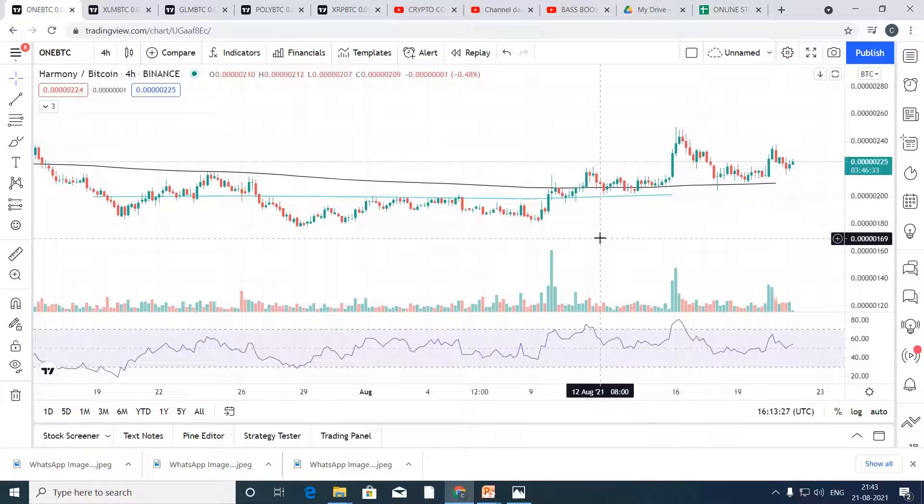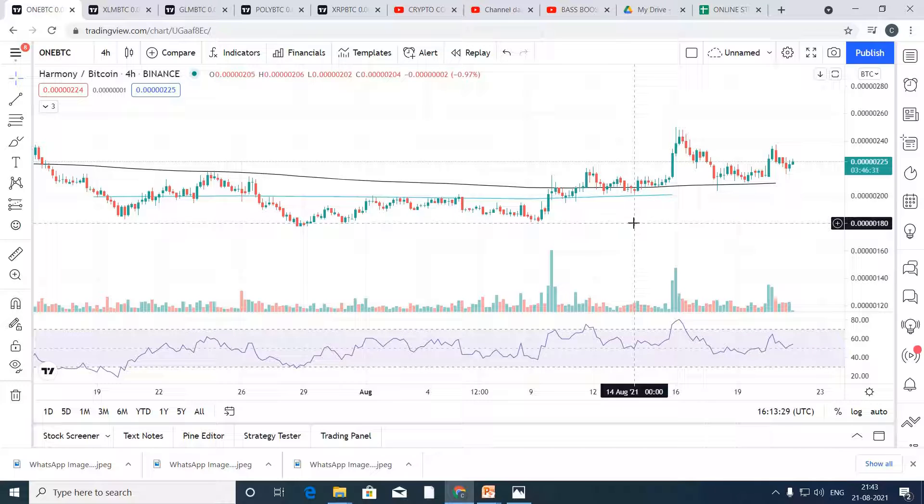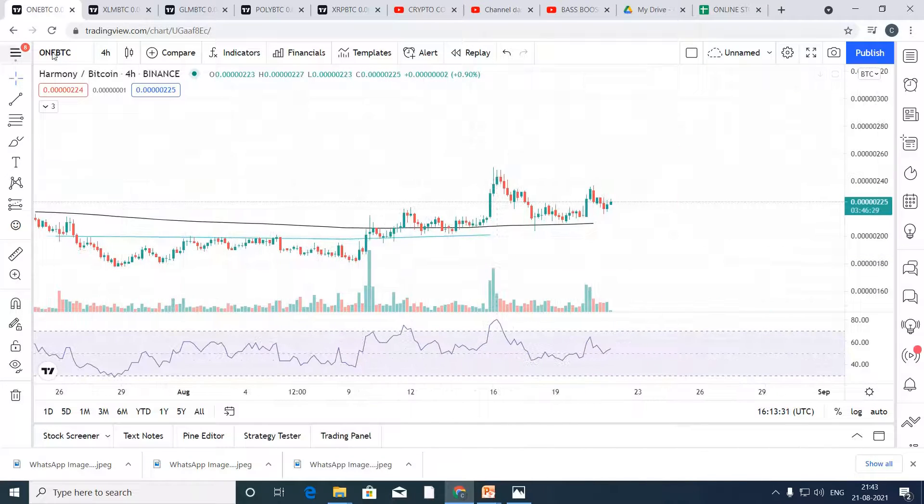The strategy is foolproof with 80% accuracy of profit. Now let's go to a higher time frame where we will learn where to put the target and where to put our stop loss. Stop loss is so important, guys — it will prevent you from big losses.